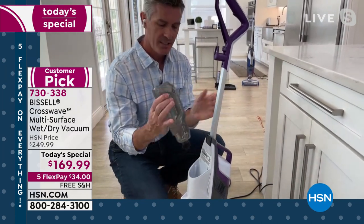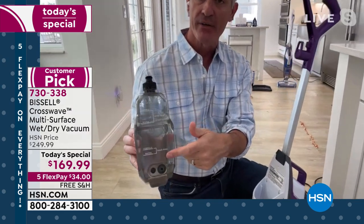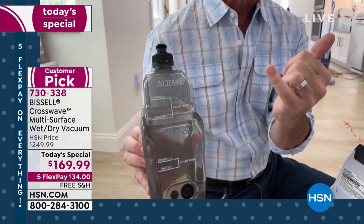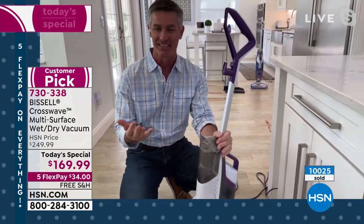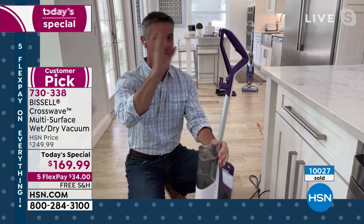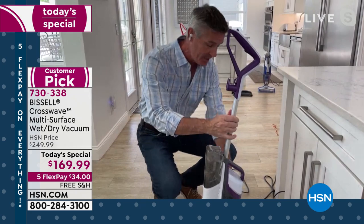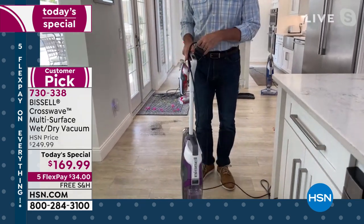You pop it in there. The nice thing is I don't have to dump it out and then put it away — you can leave it in there. So when you go to grab it the next time, it's ready to go. You talked about that white sock test, and I think everyone should try that. On the floor here I have an exaggerated mess of what we would normally have on these floors.